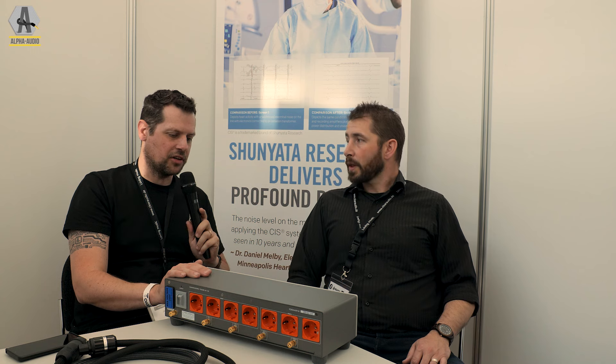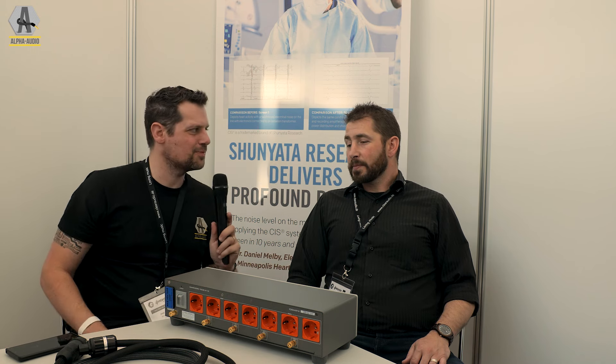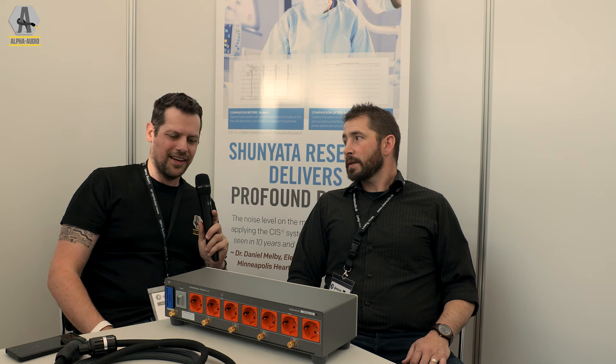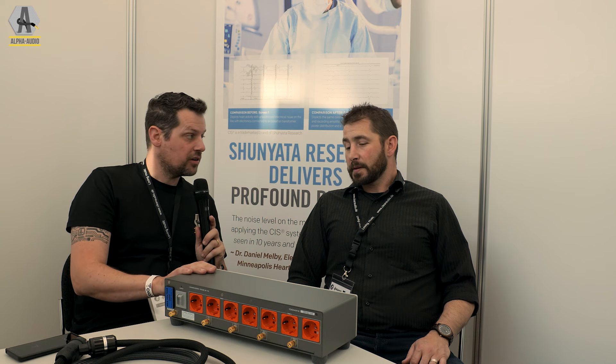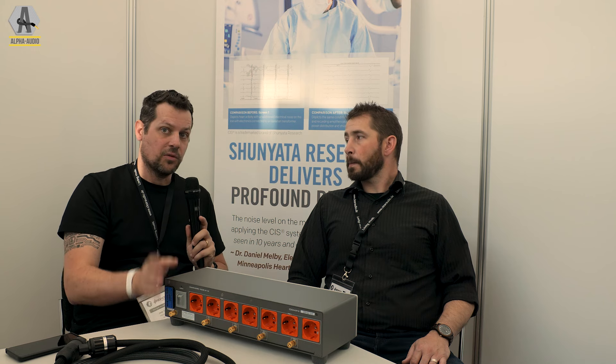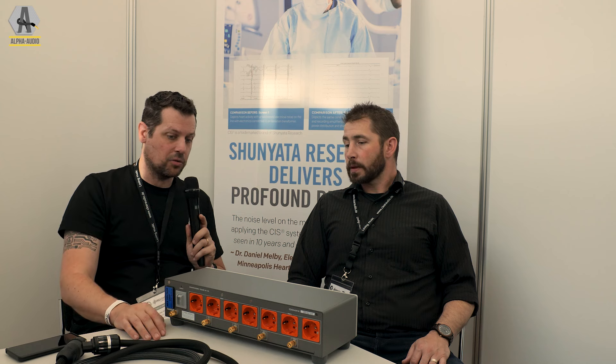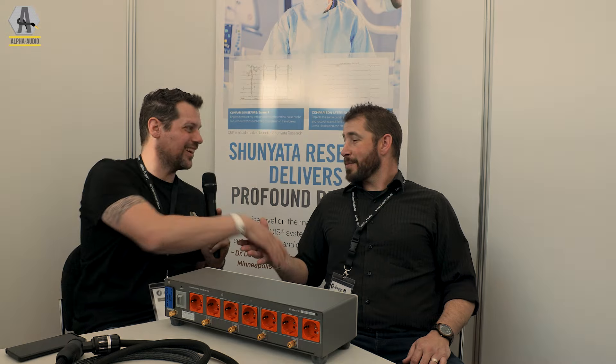Yeah, it's a bit unfortunate living in Europe for these things, but the outlets are good. I'm very curious about the grounding system - how it works and how it performs in our system. We'll definitely let you know how this performs, including with the new power cords. Thank you for your time.